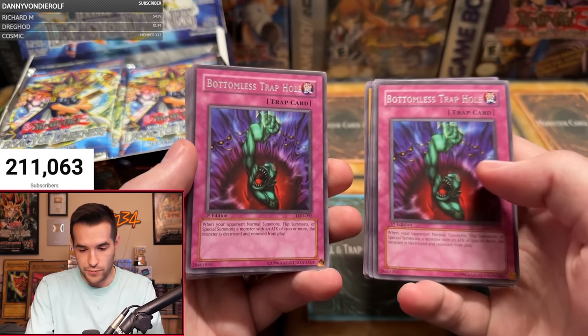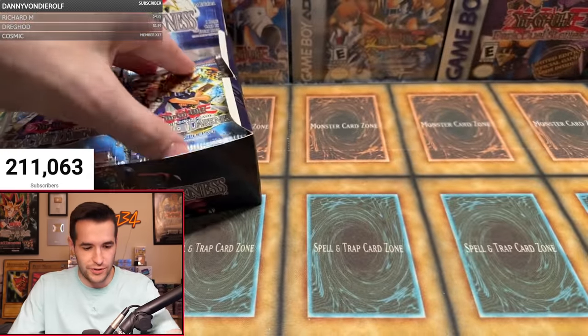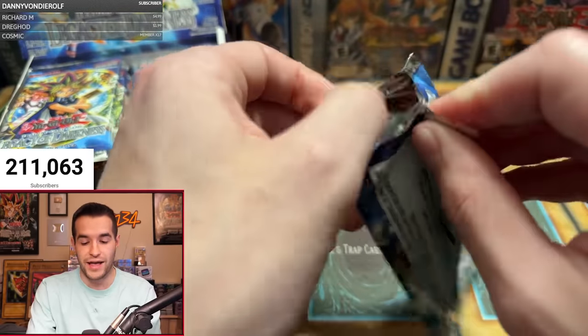I guess if you're going to get a rare, this is not a bad one. The best rare is probably Royal Oppression — but Bottomless Trap Hole is still a really good one. It's a bottomless amount of Bottomless. Next up, Race P with one pack. No foils so far — we're still looking, but we still have 34 packs remaining.